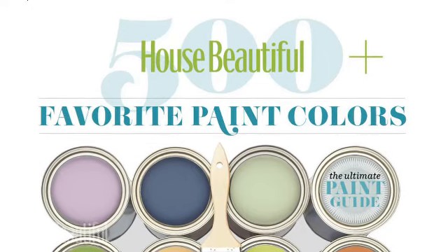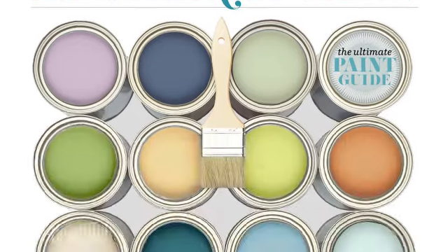Hi, I'm Newell Turner, Editor-in-Chief of House Beautiful, and I'm really excited to demonstrate our new House Beautiful Paint Colors app.